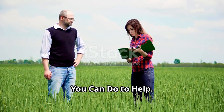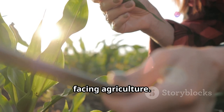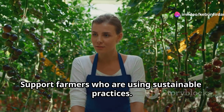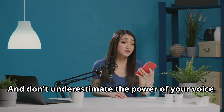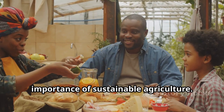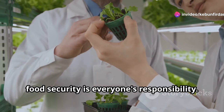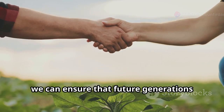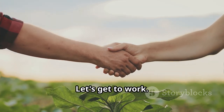So what can you do? Well, for starters, educate yourself about the challenges facing agriculture. Support farmers who are using sustainable practices. Choose foods that are produced responsibly. And don't underestimate the power of your voice — talk to your friends, family, and elected officials about the importance of sustainable agriculture. Remember, folks, food security is everyone's responsibility. By working together, we can ensure that future generations have access to the safe, nutritious, and affordable food they need to thrive. Let's get to work.